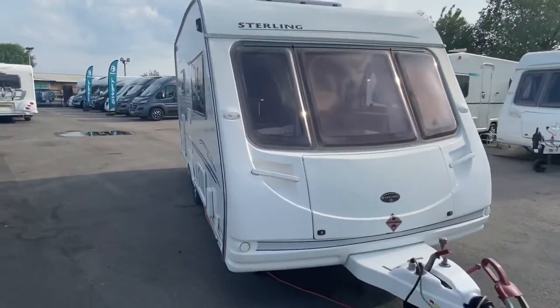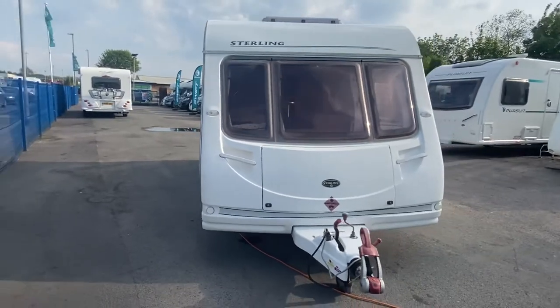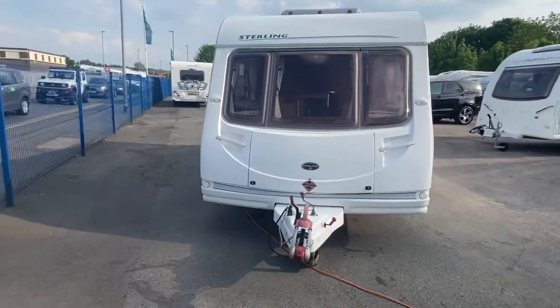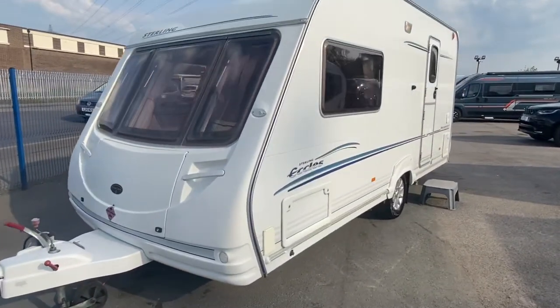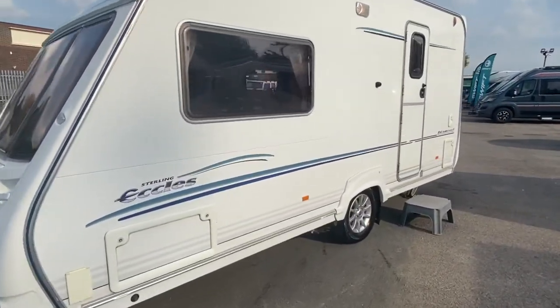So it comes with a motor mover. This is a 2005 Sterling Eccles Diamond, two-berth end washroom, and around about 1300 MTPLM.